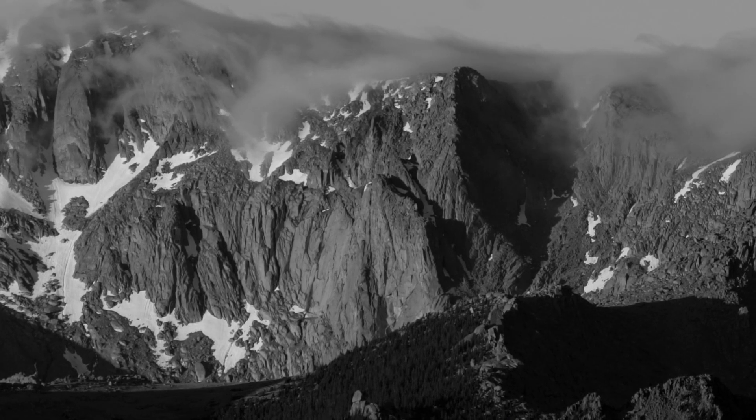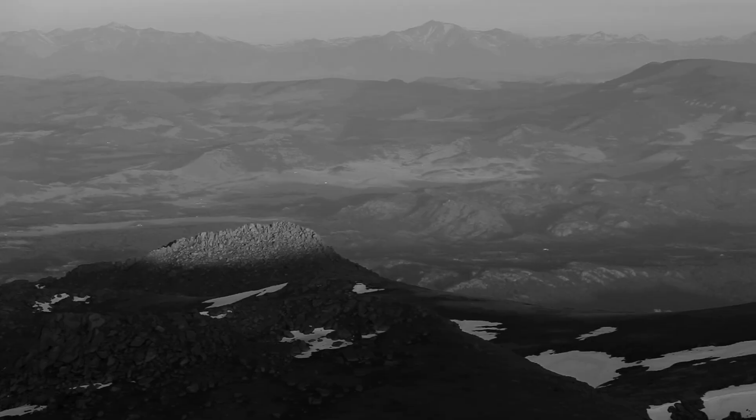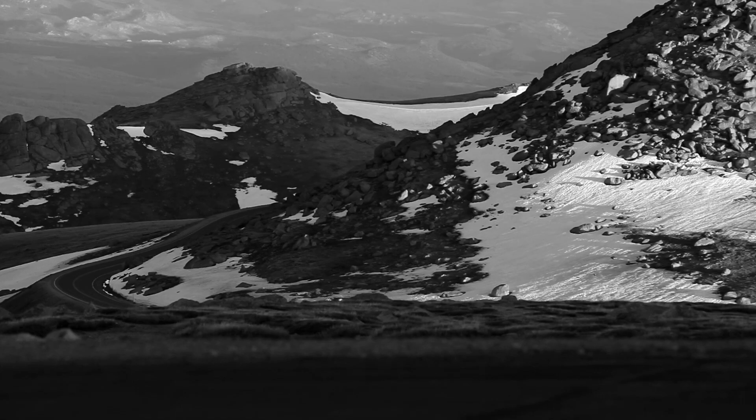Whenever I think of Pike's Peak, I remember seeing a highlight clip of Reese Millen after one of his race days. It was a couple years ago — I think he was going for the overall title and something happened with his starting order. He wasn't able to get the time he wanted because of weather. Pike's Peak is unpredictable.